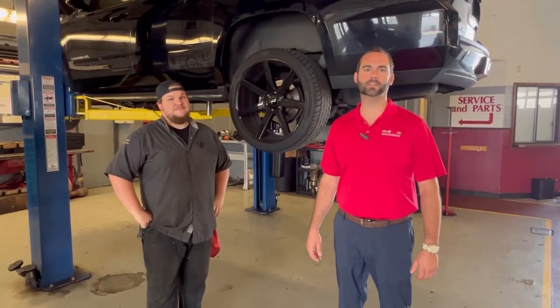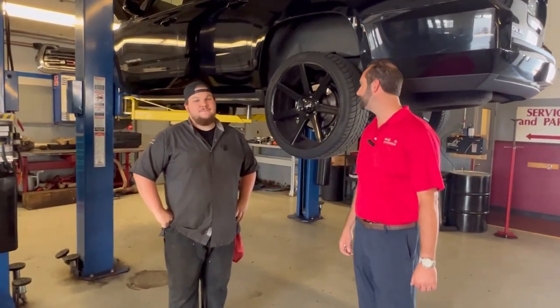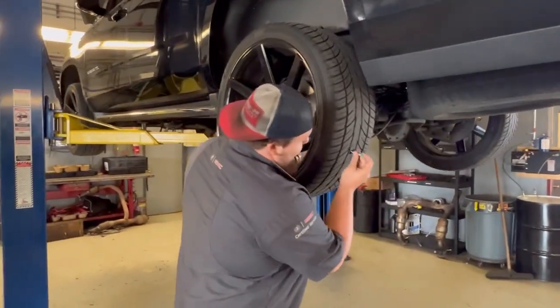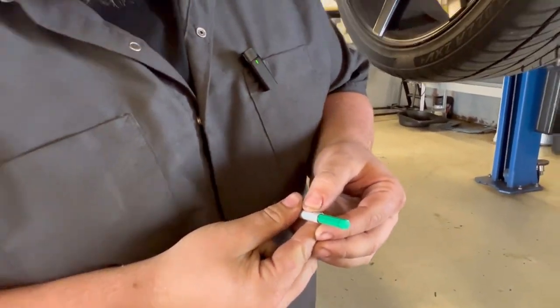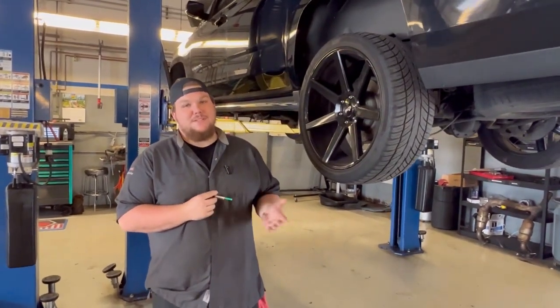Hey guys, out here with Jake — he's one of the technicians that does our used car inspections and he's going to show you one of the items he inspects. Yeah, so on every vehicle we inspect the tires, take a tread depth gauge and just make sure. This one is at 8.30, which is plenty of tread. Once you get down to 4.30, we like to replace tires.